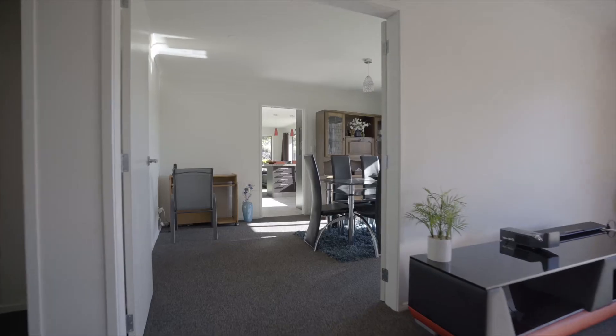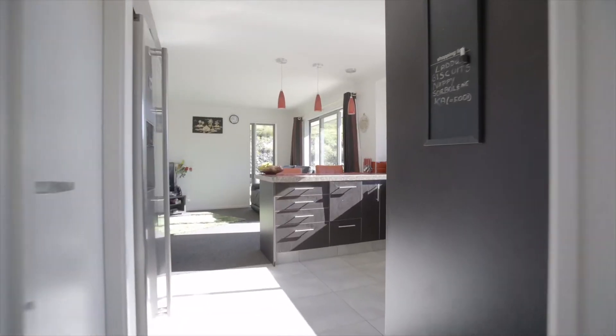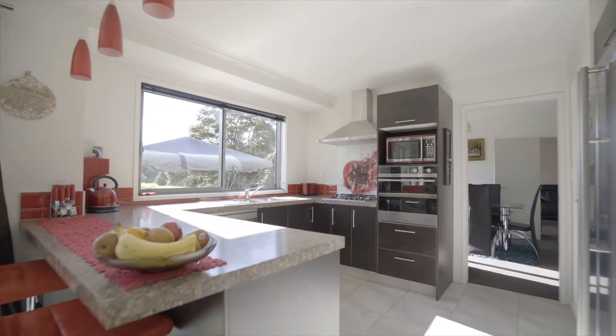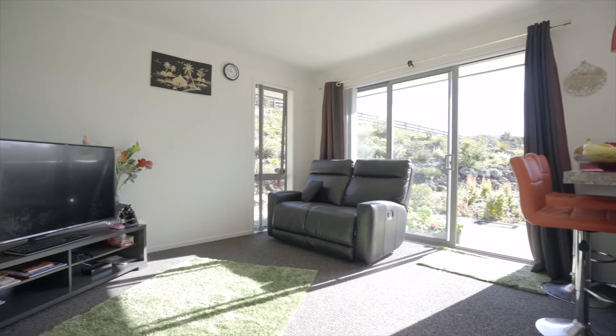A stylish kitchen and family room, separate dining room and a second lounge capture all-day sun and flow effortlessly out through multiple sliders to a landscaped garden. Relax and unwind with a tranquil rural outlook that takes in expansive views of rolling green hills and mature bush.